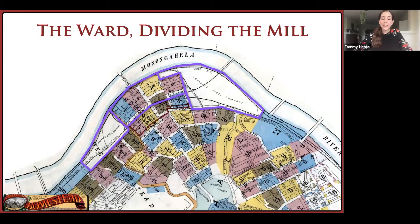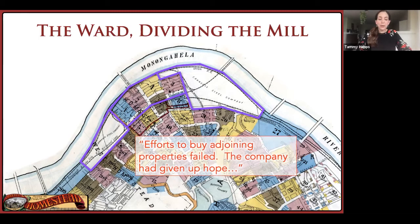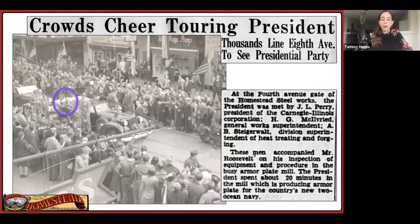They had two properties a mile apart that they couldn't connect. They had tried twice before, most recently in 1932, to buy up the property, but they failed. To quote wartime propaganda from later: the mill workers' homes were closed to the mills and sandwiched in between parts of the mills from the river to the railroad tracks. Efforts to buy adjoining properties failed. The company had given up hope of ever joining its two mill sections because owners demanded prohibitive land prices. In other words, the neighborhood was in the way. The mill workers' homes blocked progress.